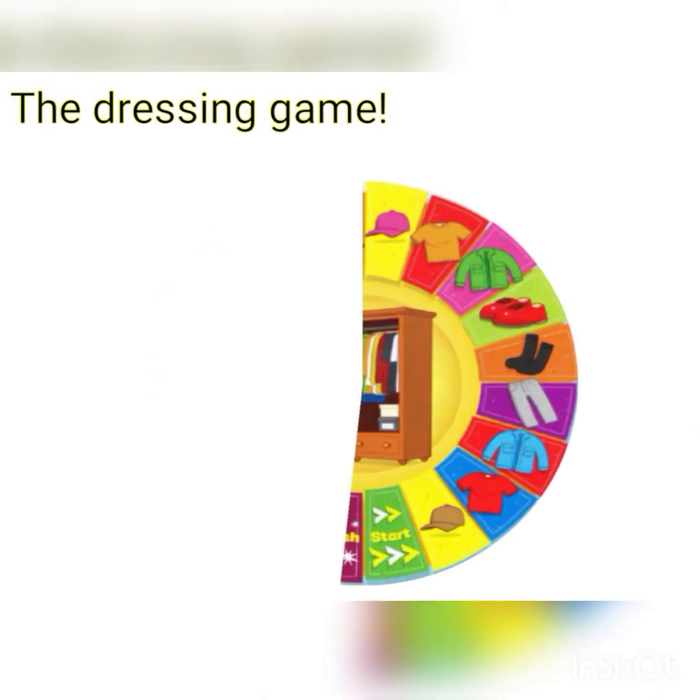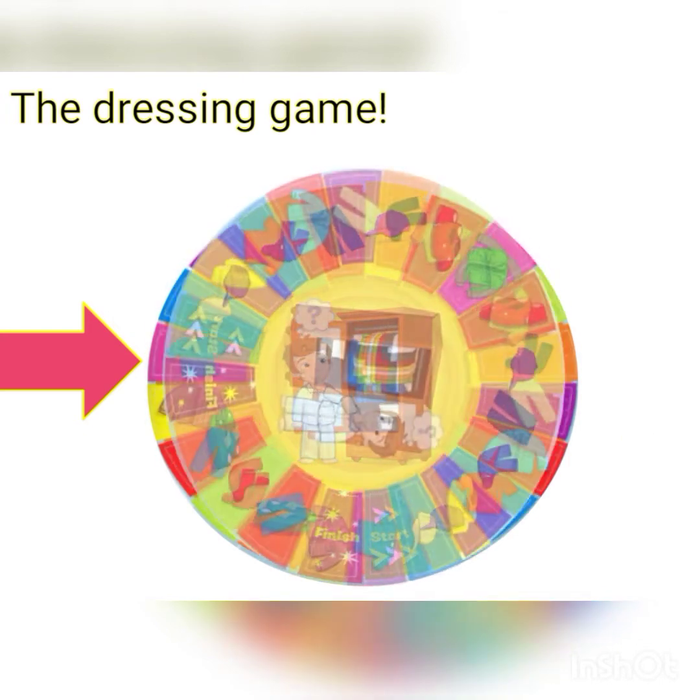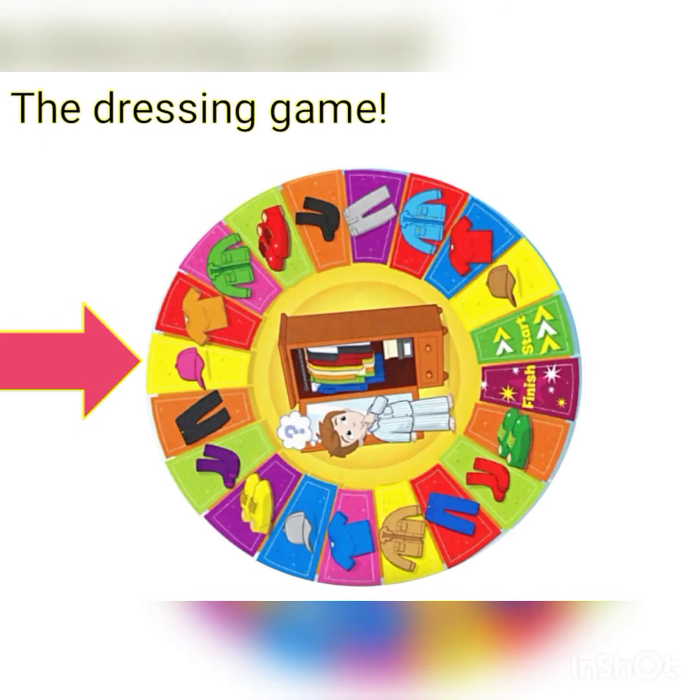Next, let's have the dressing game. Look at the arrow and let's see which clothes the boy will get. Number one is cap — C-A-P. It is a purple cap.